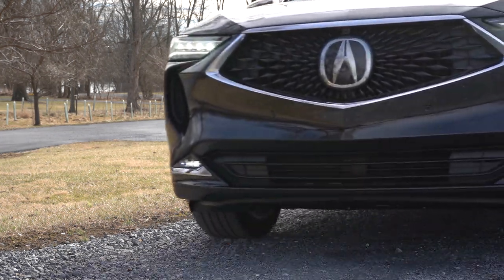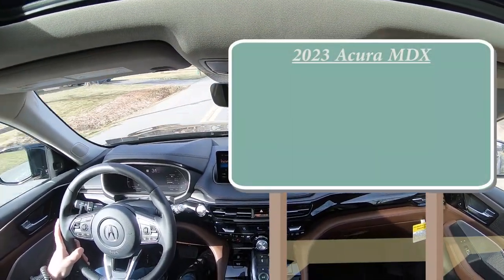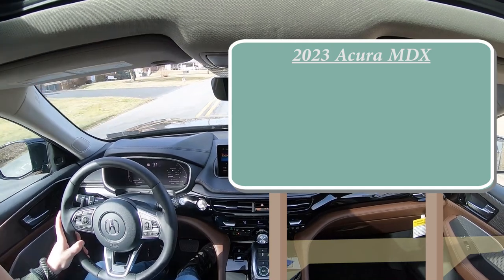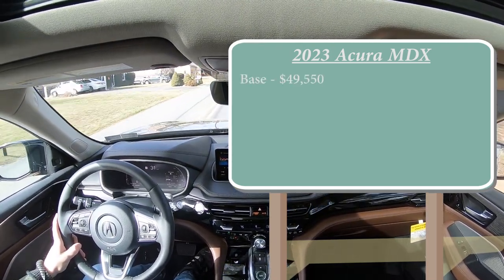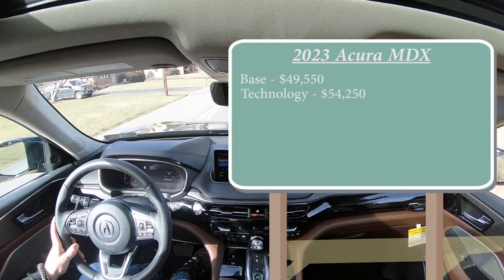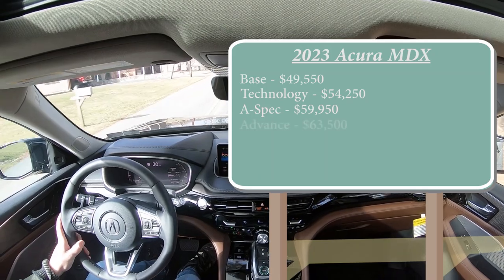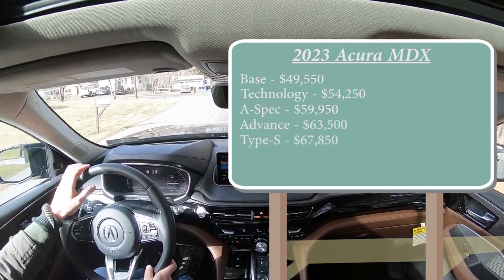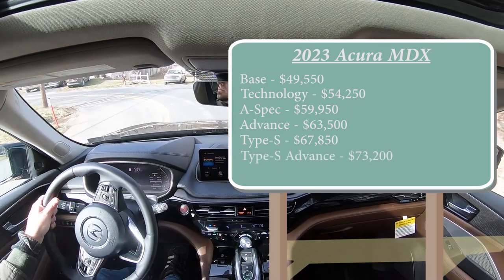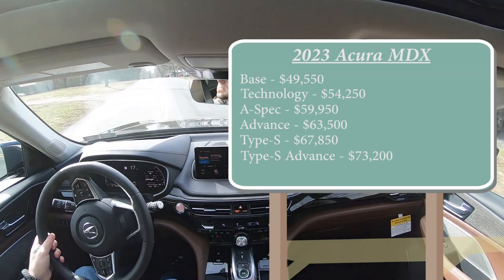Let's start with pricing. There are several different trim levels for the 2023 MDX: the base setup starting at $49,550; Technology at $54,250; A-Spec at $59,950; Advanced — which is the one we are in today — starting at $63,500; Type S at $67,850; and the Type S Advanced at $73,200.